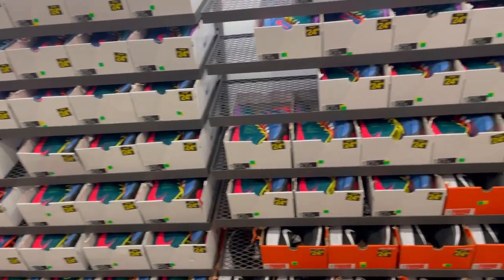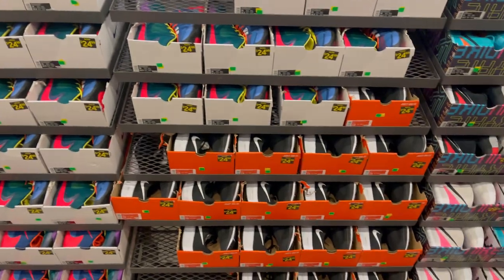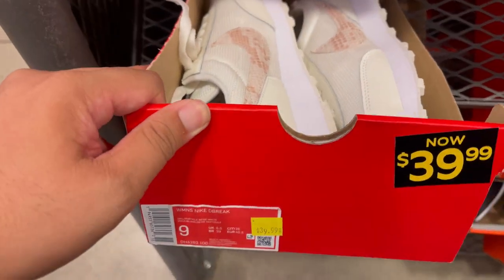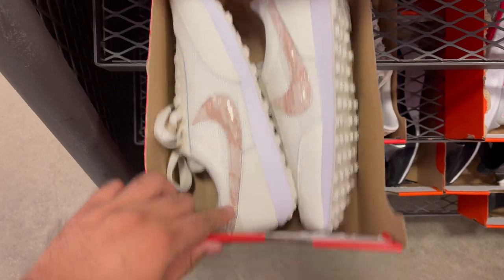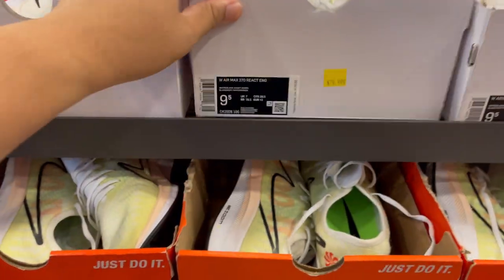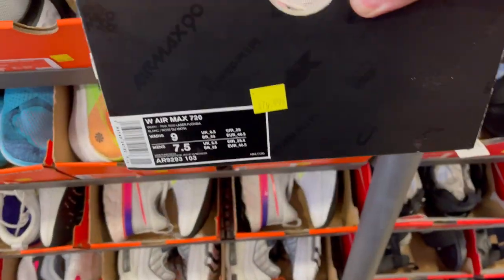The bigger sizes go up to size 18s. They have plenty of Freak Ones — Giannis — in multi-color, some Pegasus, and more Kyrieshere in November. They have some Daybreaks for $40 bucks in a snakeskin colorway, an Air Max 270 NRG, Pegasus Turbos, and Air Max 720s in this colorway for $80 bucks.